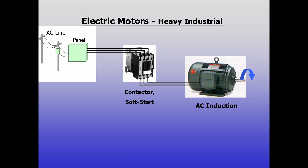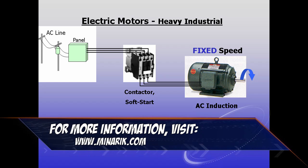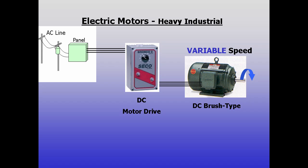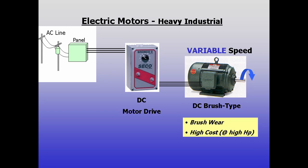Historically, AC motors were powered directly off the line using contactors or soft starts at a fixed RPM. For variable speed applications, DC motors and drives were the best choice, up to hundreds of horsepower, but DC motors are subject to brush wear and their cost rises almost exponentially with size.